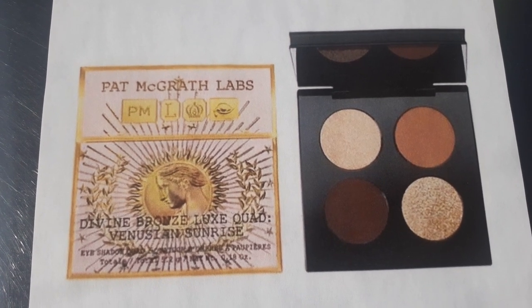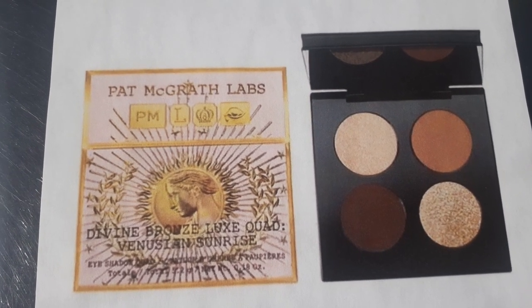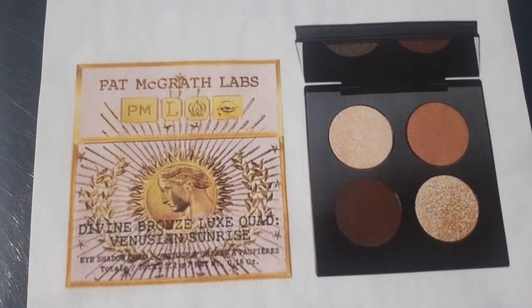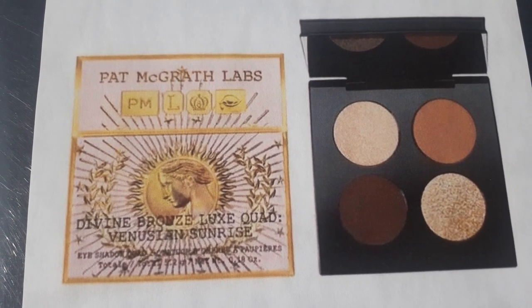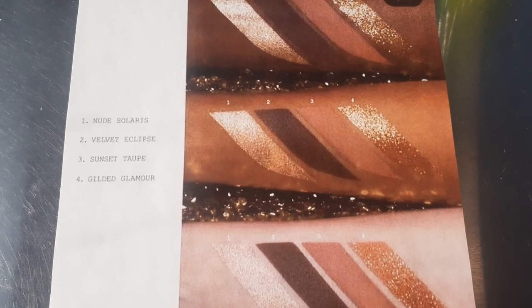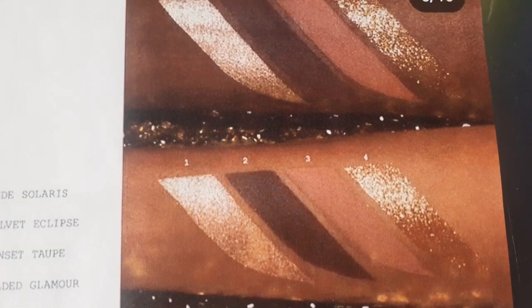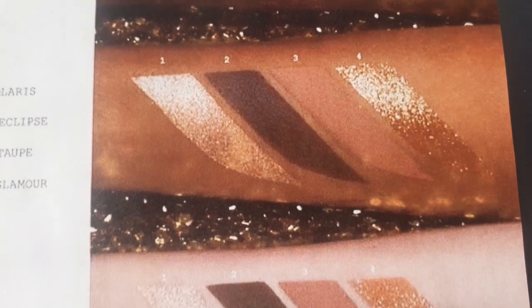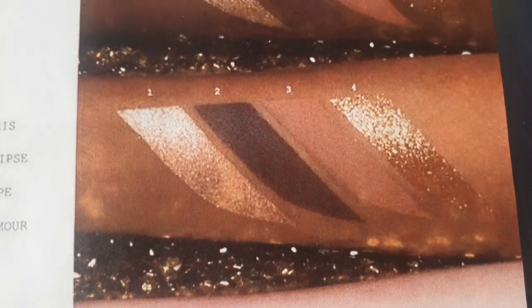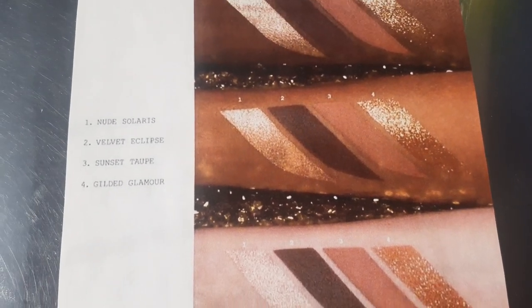Then we have one of the pieces I was excited for until I saw that price — I wasn't excited anymore. I guess I'll be waiting for it to go to TJ Maxx or Marshalls. This is the eyeshadow quad with four colors, and the palette costs $62. I do have pictures of swatches — they look absolutely beautiful, look at that gold shimmer. The four shades are Nude Soralis, Velvety Clips, Sunset Taupe, and Gilded Glamour, that last beautiful sparkle shimmer. It looks gorgeous on all different skin tones — totally delicious on chocolate skin.